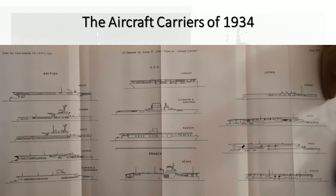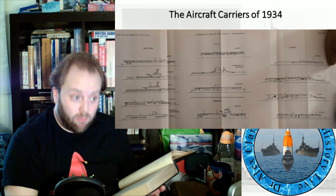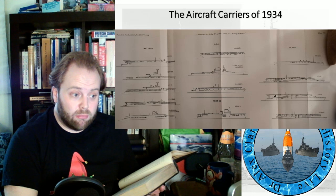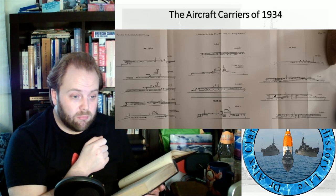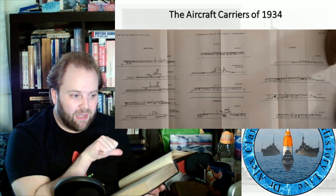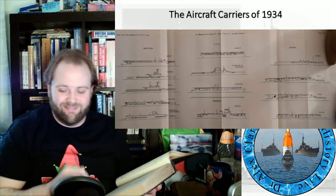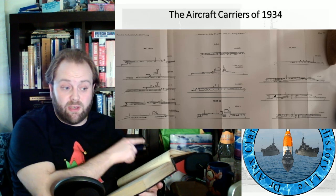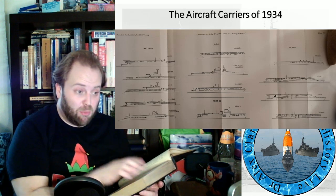Please note the phrase: there is little or no interference of air currents over the after portion of the flight deck. Why does that matter? Because all these carriers are built for aircraft to land aft, takeoff forward, land to the aft.